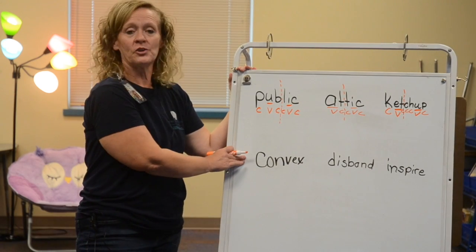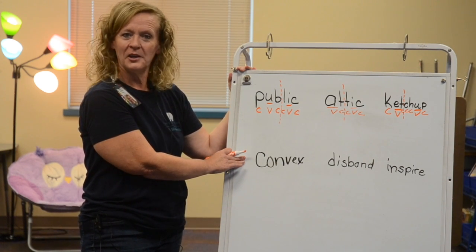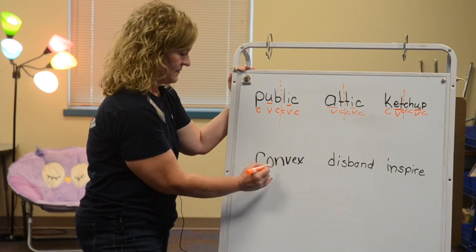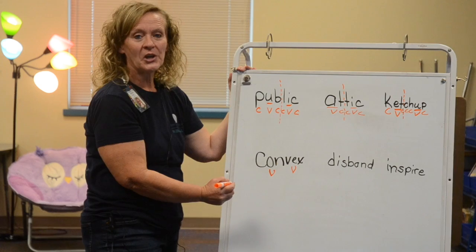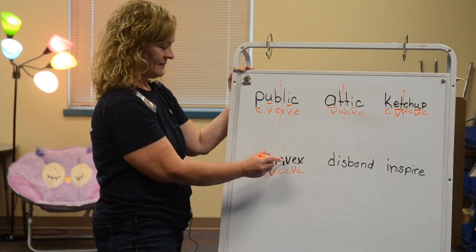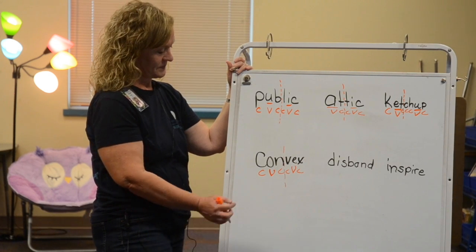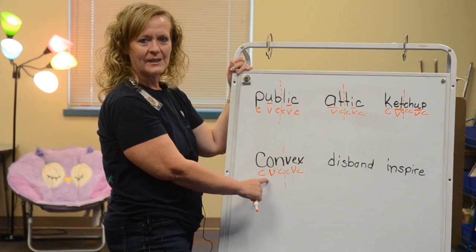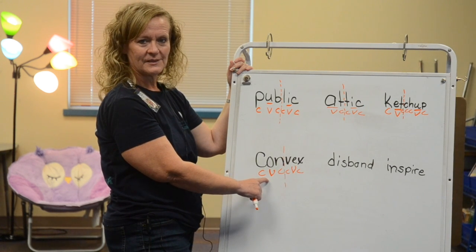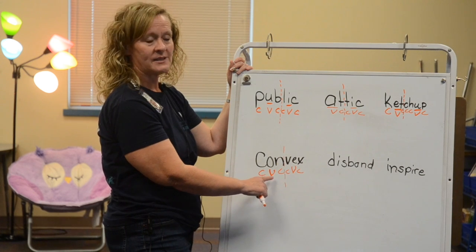Let's look at the next word. Will you write this word on your board or paper? If you need to pause the video to slow it down, that's perfectly fine — go ahead and hit pause. Mark your vowels and consonants. You see two consonants together in the middle of the word, so let's draw our line in between them. The vowel in the first syllable ends in a consonant, so I'll try to pronounce it: 'con.'